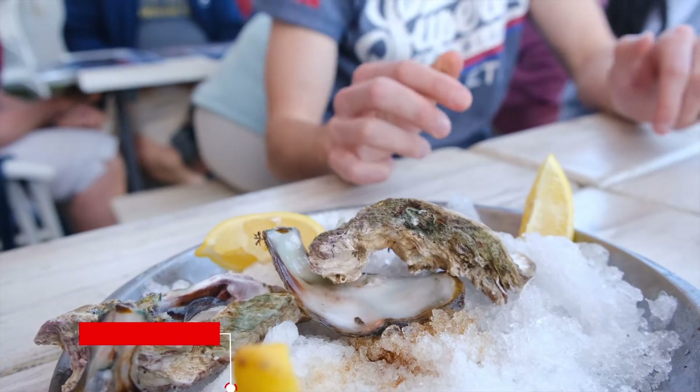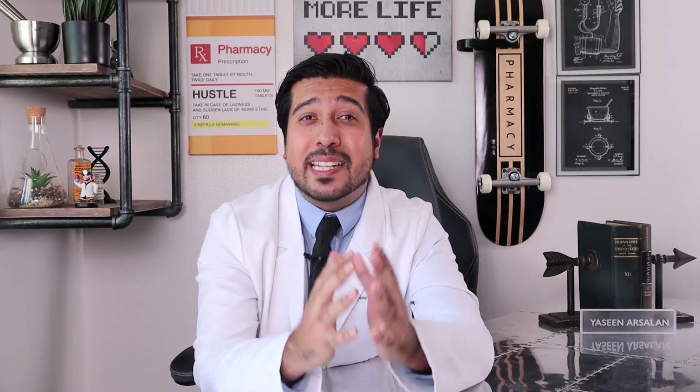Oysters may be the richest source. It's uncommon to actually have a zinc deficiency, especially while living in a developed world. But certain factors can contribute to zinc deficiency. People with GI disease, alcoholics, vegetarians, and people with sickle cell disease may be at more risk. Also, pregnancy can lead to an increased demand for zinc, so talk to your doctor if you feel that this is a concern, and let them know if zinc is right for you.